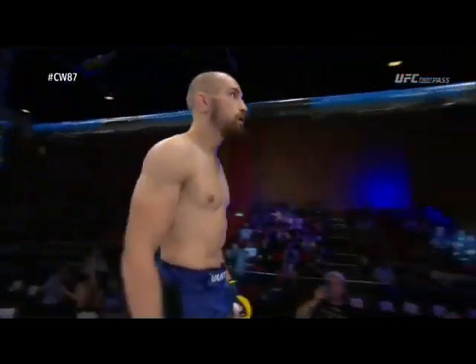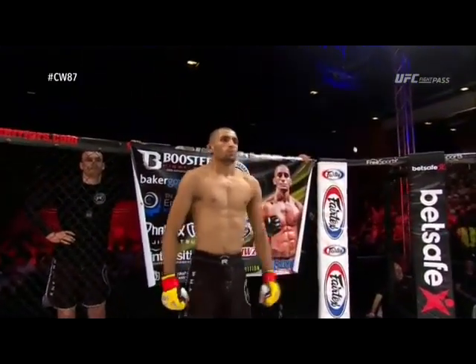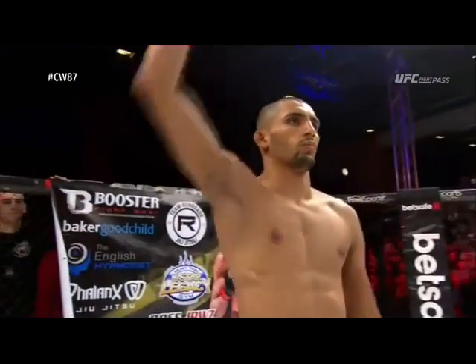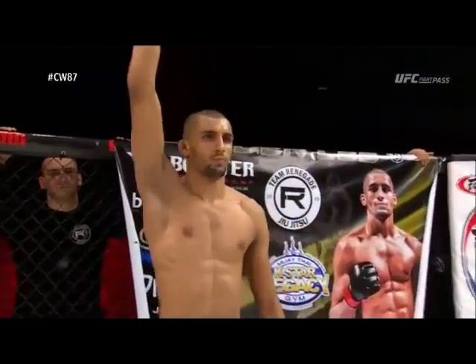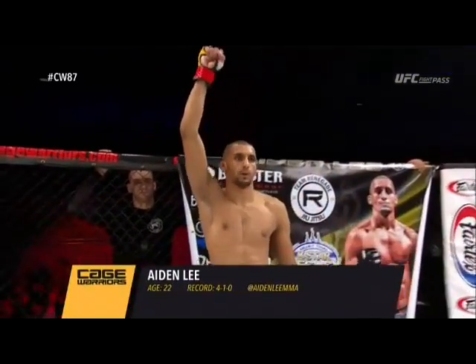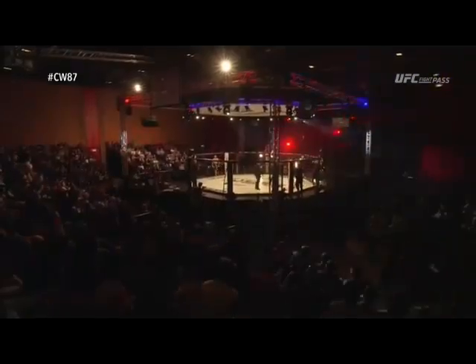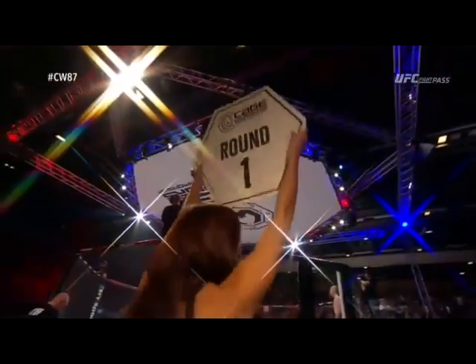And his opponent, fighting out of the red corner, a mixed martial artist with a professional record of four wins and just a single loss. Standing six feet tall, he weighed in at 146 pounds. Fighting out of Birmingham, England — Aidan Lee. And when the action begins, the referee in charge, Rich Mitchell, about to get this one underway.